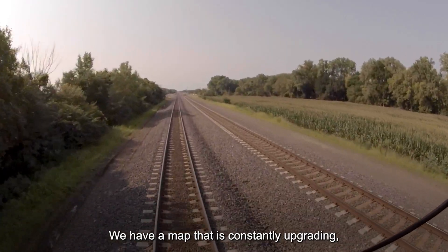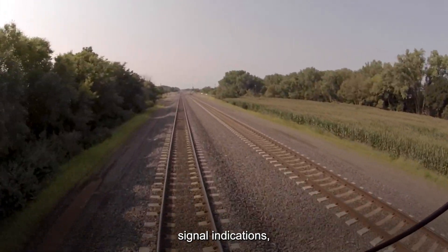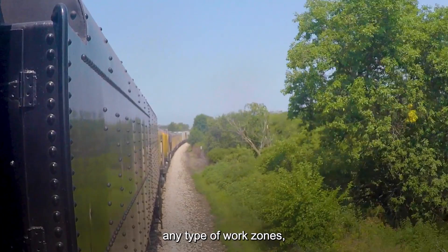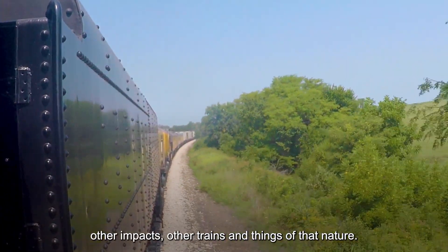We have a map that is constantly upgrading, shows us any speed restrictions, signal indications, any type of work zones or other impacts, other trains and things of that nature.